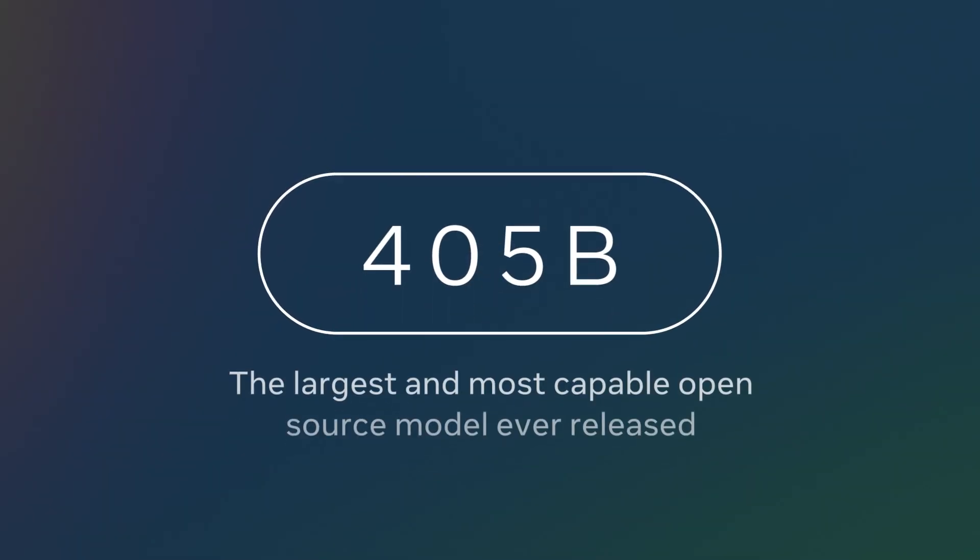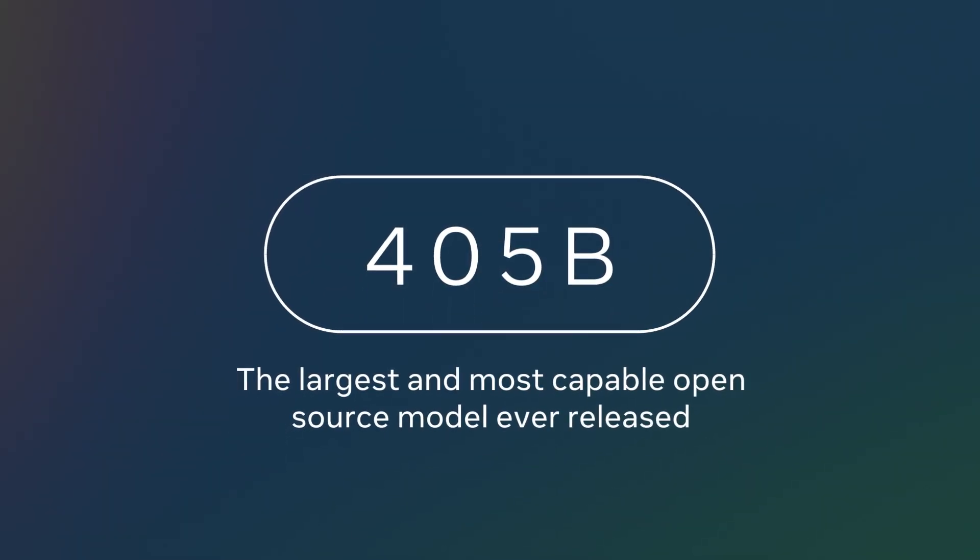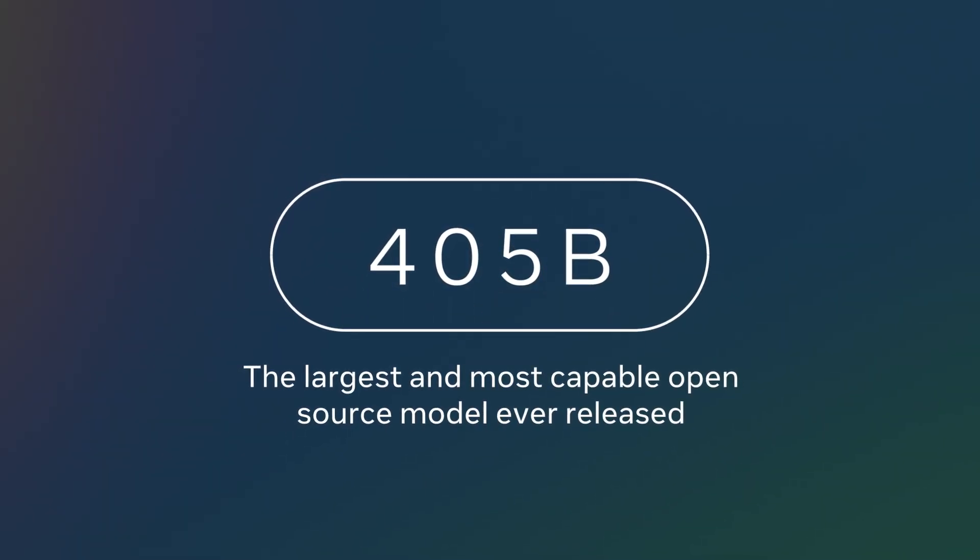Today, we're excited to deliver on the long-awaited Llama 3.1 405 billion parameter model that we previewed back in April. We're also updating the 8 and 70 billion models with new improved performance and capabilities. The 405B is hands down the largest and most capable open source model that's ever been released.